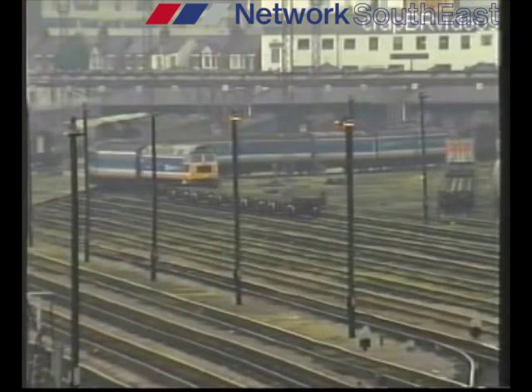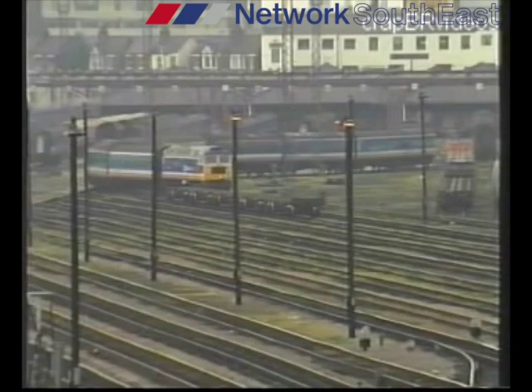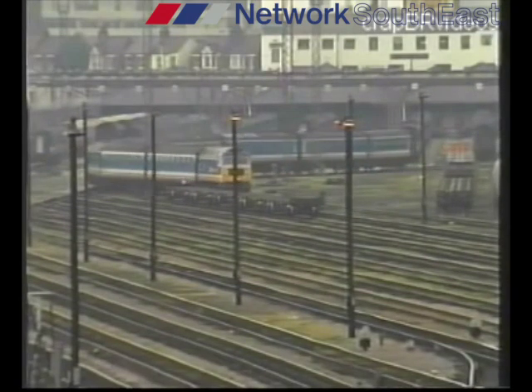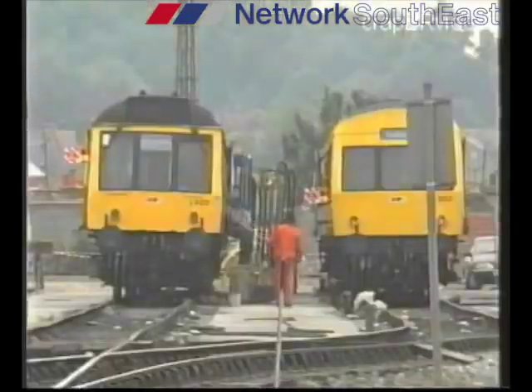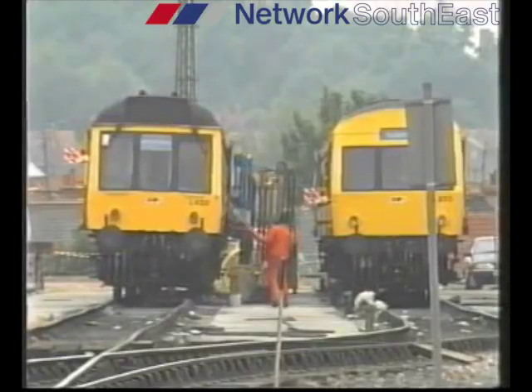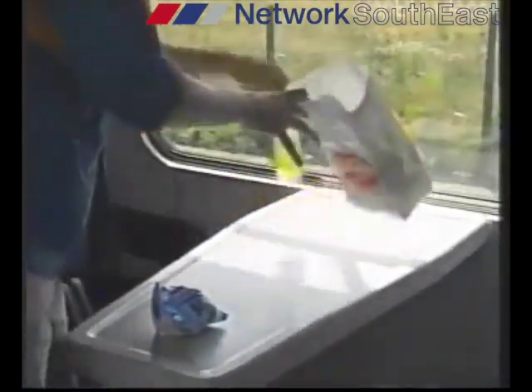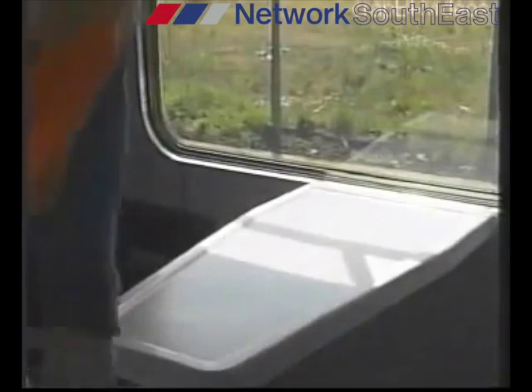That's another clean train leaving Old Oak Common for Paddington. Hope the customers approve — we've certainly done our best. Of course the heavy clean is OK, but if we didn't touch it for another month, you can imagine what it would look like. Next on the menu is the daily clean, called the AC Clean.